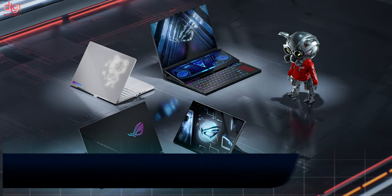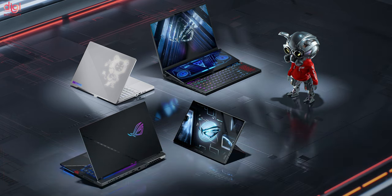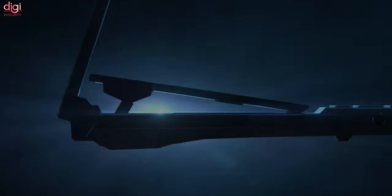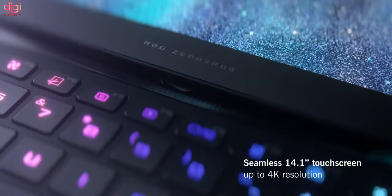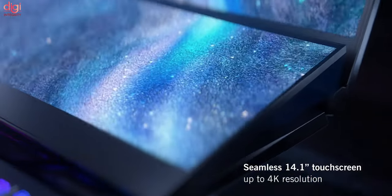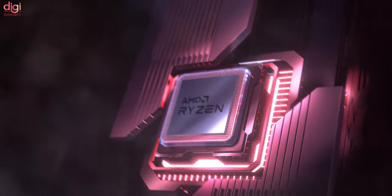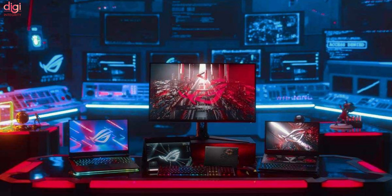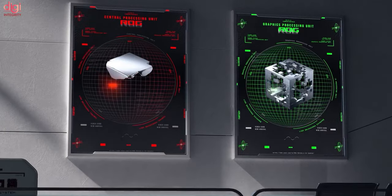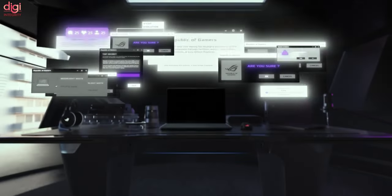At CES 2022, Asus focused on gaming with all-new models in its ROG Zephyrus and Flow series. The Asus ROG Zephyrus Duo 16 is a dual-screen gaming laptop with a 16-inch primary screen and a 14.1-inch touchscreen, supporting up to an AMD Ryzen 9 6900HX processor and an NVIDIA RTX 3080 Ti GPU. The ROG Zephyrus Z14, G15, and the ROG Flow X13 are AMD-powered laptops with up to 32GB of RAM and 1TB of storage.